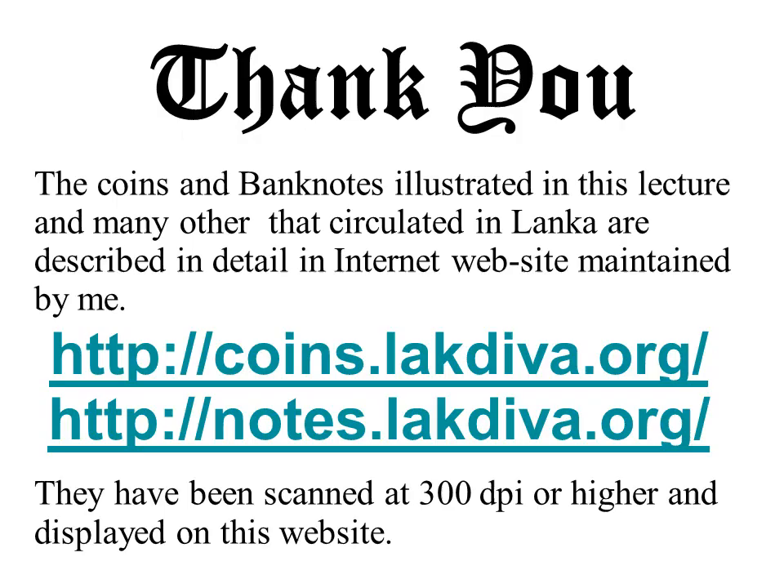The coins and banknotes illustrated in this lecture and many others that circulated in Sri Lanka are described in detail on the internet websites maintained by me: coins.lakdiva.org with over 1,000 webpages, and notes.lakdiva.org with over 300 webpages. Thank you for your attention; I hope you enjoyed the lecture and will visit these websites for more information.